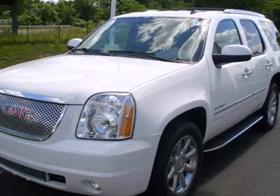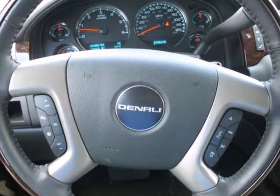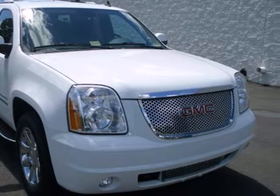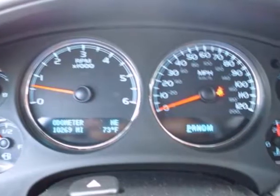It's a 2010 GMC Yukon. Big on comfort and convenience, the Yukon has standard Bluetooth wireless, one-touch power windows, a six-way power driver seat, and a premium six-speaker audio system with MP3 input and speed-sensitive volume control.